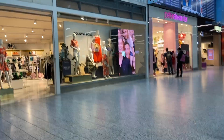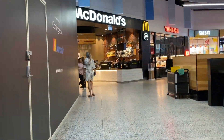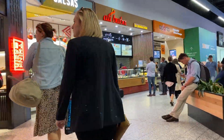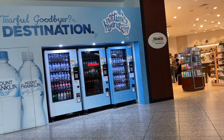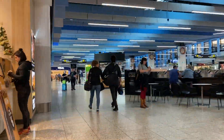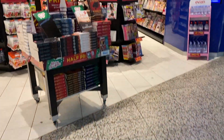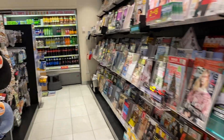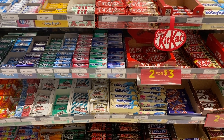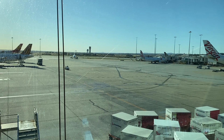They have a good variety of high street retail stores such as Mimco and Country Road, and a good variety of healthy and fast food options. There is also a bar where you can have a quick glass of wine and watch the planes take off.